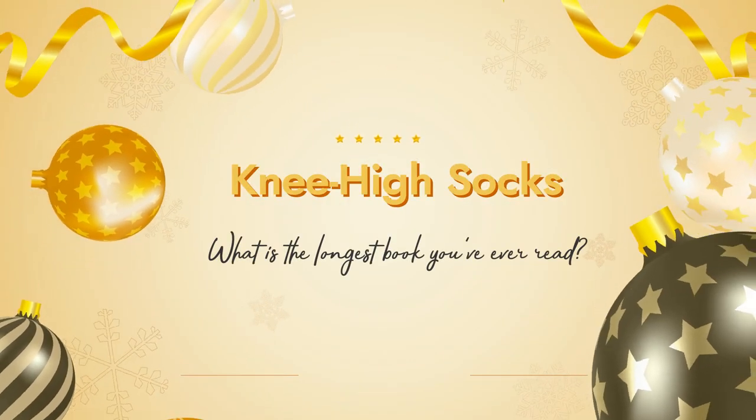Question number five is Knee-High Socks: What is the longest book you've ever read? I went to Goodreads and sorted by page number. The highest was Harry Potter and the Order of the Phoenix at 912 pages, but I don't think that's accurate. I'm almost positive the correct answer is Game of Thrones by George R.R. Martin — the illustrated edition at 880 pages. About 40 of those are an appendix, but the story still runs to about page 843, which is the longest. Crescent City by Sarah J. Maas comes in second with just over 800 pages. You can see I definitely tabbed it up — it was a chonky boy.